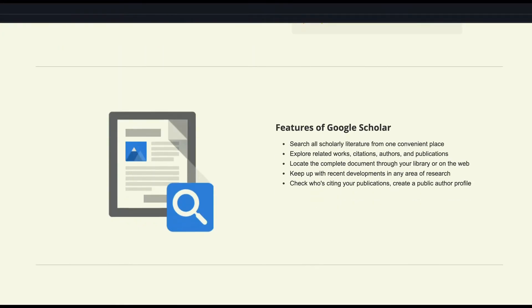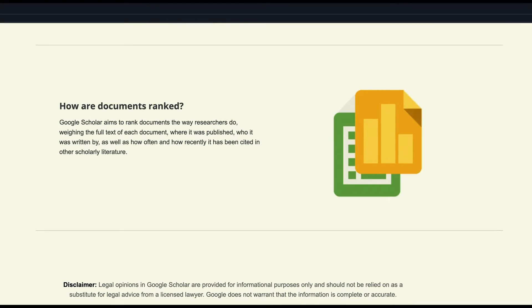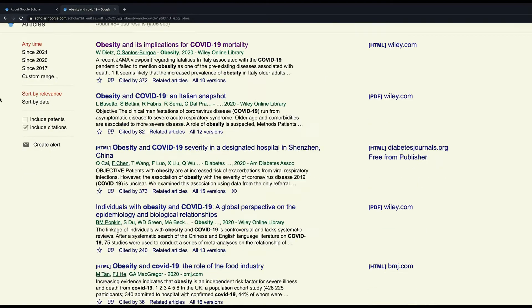Google Scholar is similar. It lets you look up scholarly articles as you browse the web. You can find full text articles on the web. You can also generate references and different citation styles, and you can save articles to your scholarly library so you can read or cite them later.